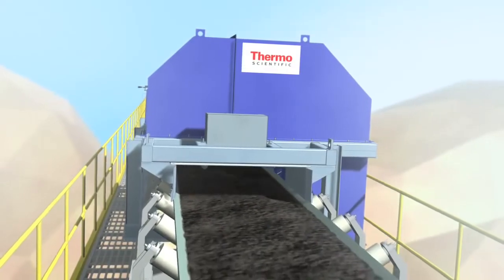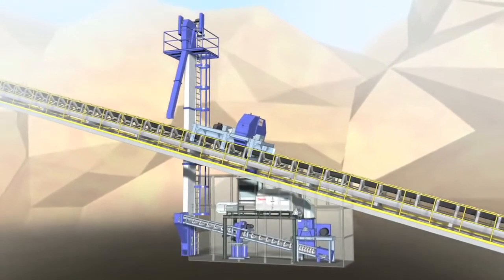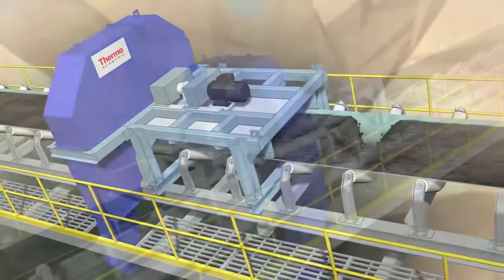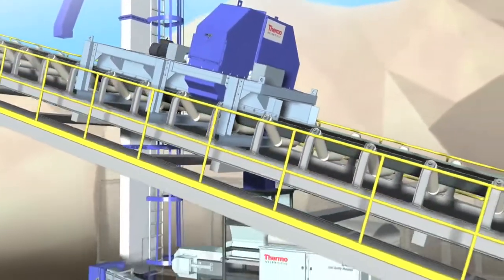Thermo Fisher Scientific offers a broad variety of products for the coal industry. We offer an economical and simple means to obtain a representative sample directly from the material stream on your trough belt bulk conveyor, as well as the ability for online real-time analysis.